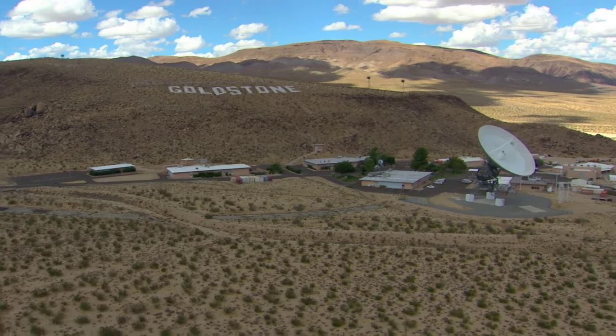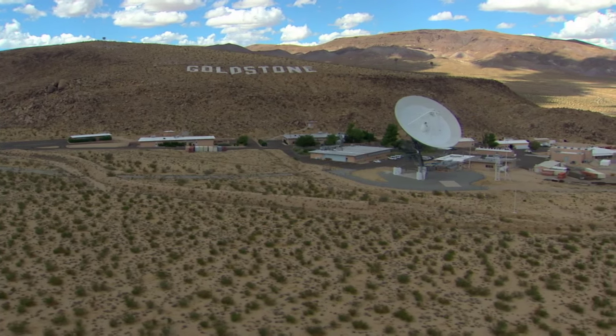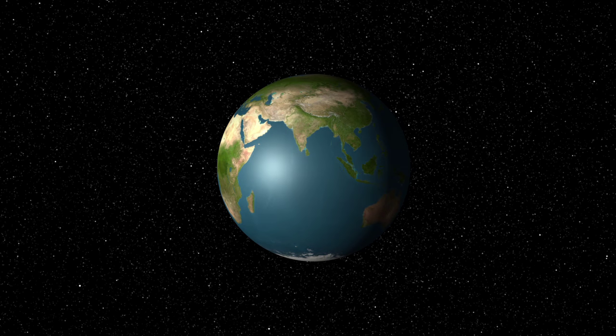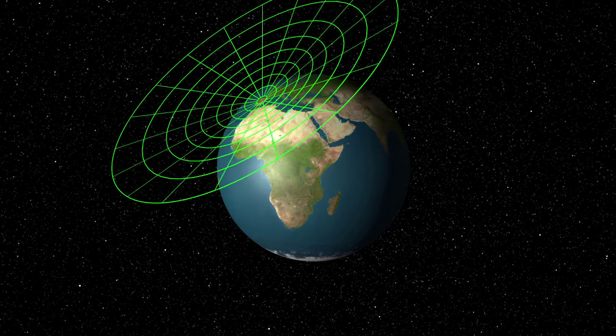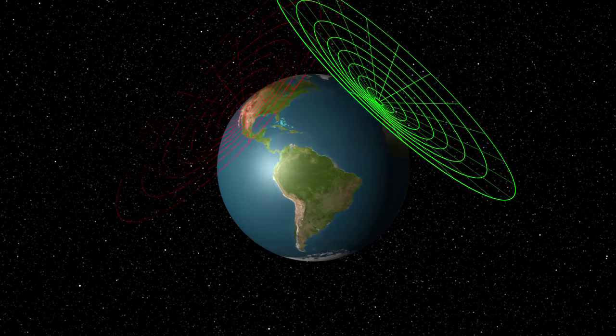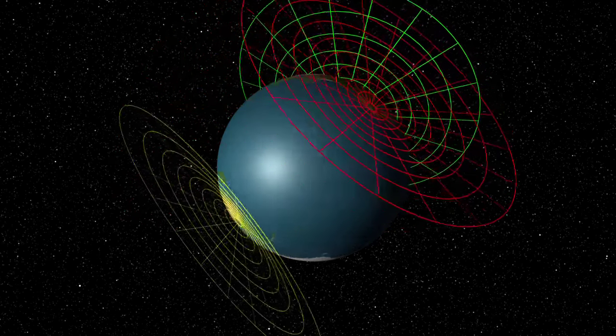We have three complexes throughout the world: one in Goldstone, close to Barstow, California; one outside of Madrid, Spain; and one outside Canberra, Australia. So, roughly spaced 120 degrees around the Earth, so that as the Earth turns, if we need to, we have a complex that can communicate with the spacecraft and send commands and receive data.